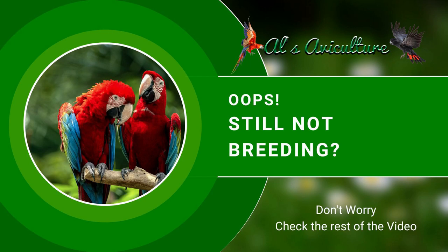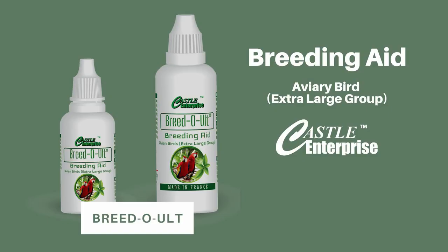Still not breeding? Sometimes breeders go through a phase where birds simply do not breed. If it's not a setup problem, you should definitely try Breed-O-ULT. It will help birds in various mental and physical ways and encourage them into a healthy breeding mode without any side effects.